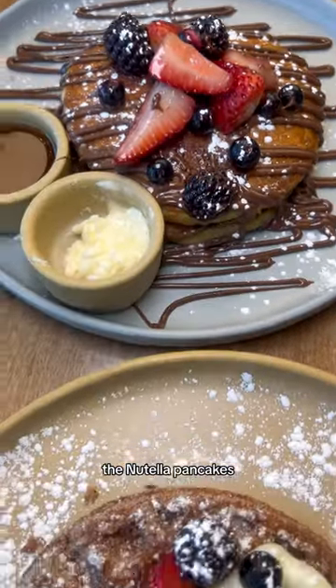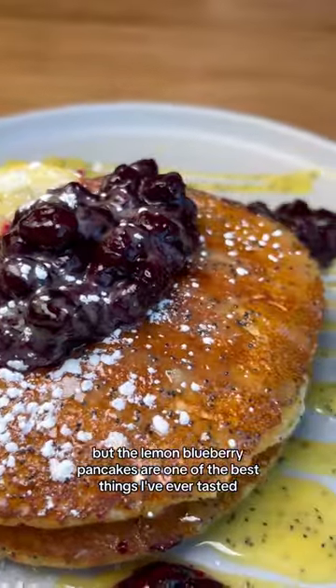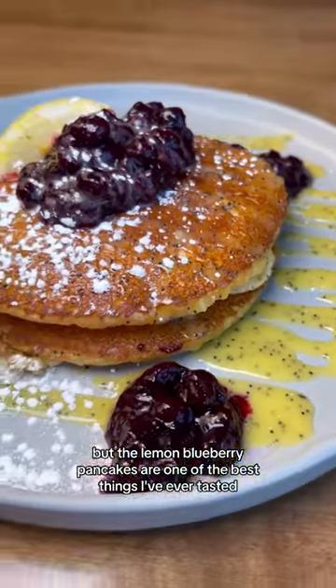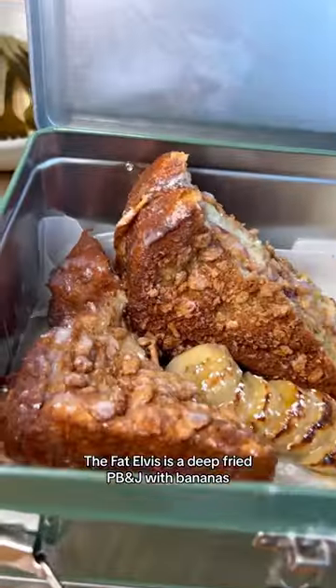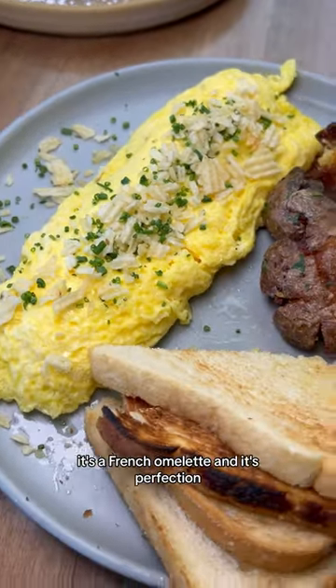The Nutella Pancakes, Churro Waffle, and Banana Foster's French Toast were all excellent, but the Lemon Blueberry Pancakes are one of the best things I've ever tasted. The Fat Elvis is a deep-fried PB&J with bananas, and this omelette is called The Bear. It's a French omelette, and it's perfection.